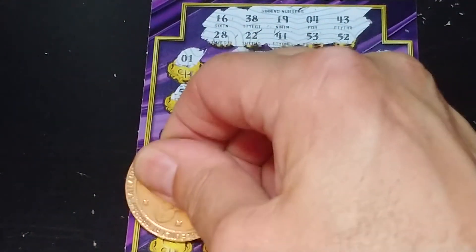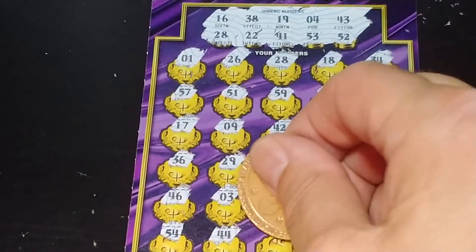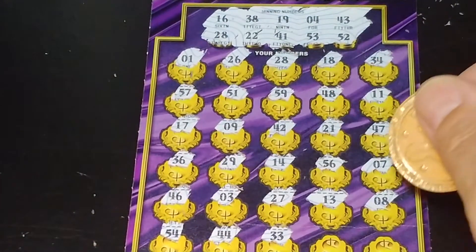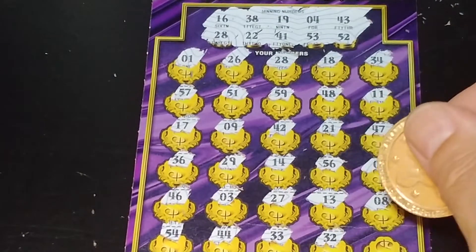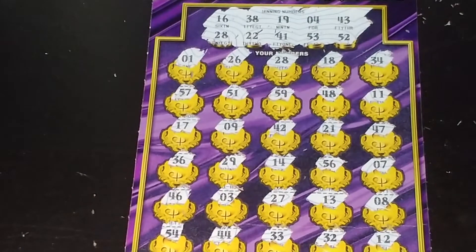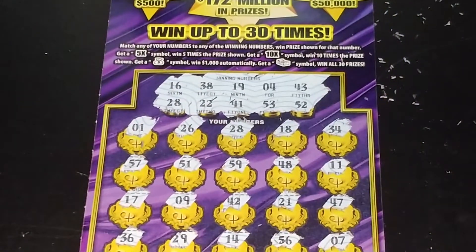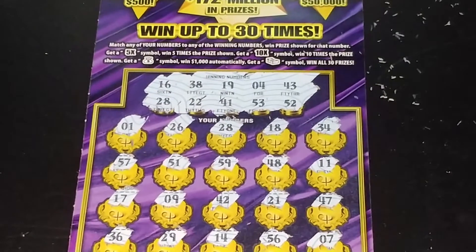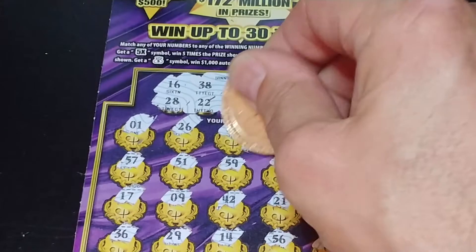Last row: 54, another one off, 44, 33, 32, and 12. So all we have is the lonely 28 up at the top. Let's hope this is a jackpot ticket — this is a jackpot ticket.